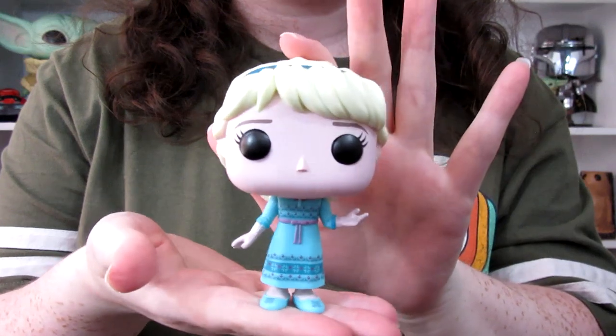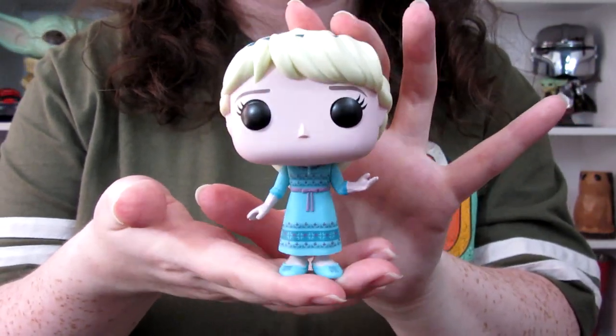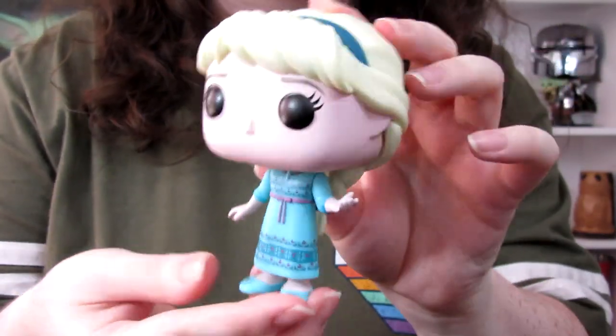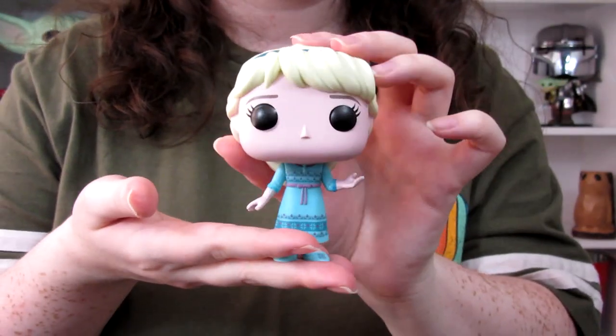Then we've got baby Elsa — probably eight to ten years old, though I don't think it's ever specified how old Anna and Elsa are in that first scene. She's in her gorgeous little nightgown with matching slippers, her headband, and her little braid that's very reminiscent of what she'll wear as an adult. It's just so cute.